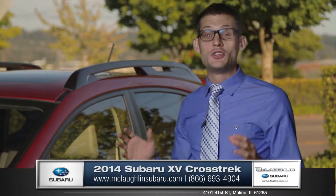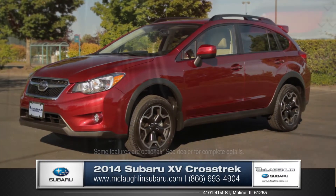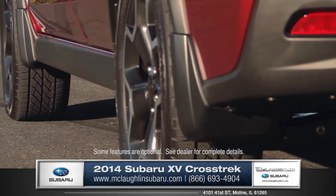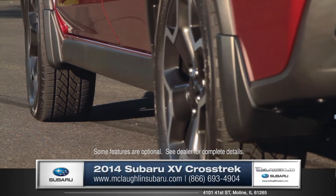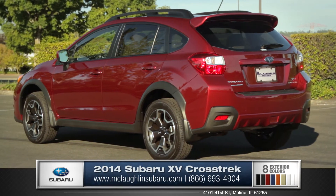Hi, I'm Andrew and I'm standing next to the 2014 Subaru XV Crosstrek. The XV Crosstrek has an amazing 8.7 inches of ground clearance. The standard roof rails not only add to the athletic appearance, but also provide plenty of functionality.